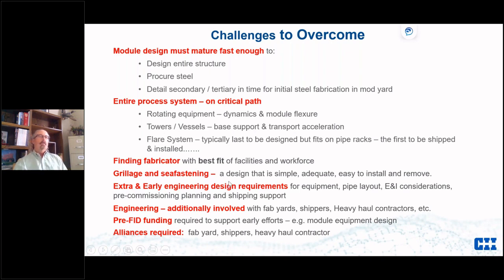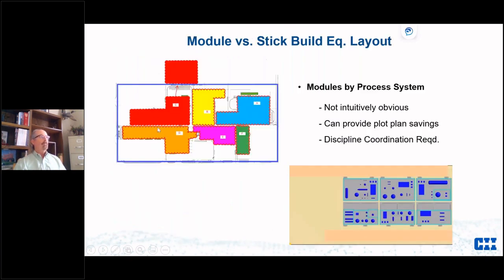Early engineering design requirements: depending on the fabrication yard's needs, we have to backpedal through the schedule to supply materials when they want them. Engineering is additionally involved with fab yards, shippers, and heavy haul contractors. In some cases we need to look very early because if we can't match the schedule we may need pre-FID funding to get engineering done early enough. This all means we need extensive early talks about schedule, cost, and how all parties are involved.